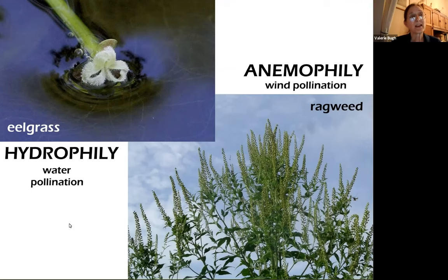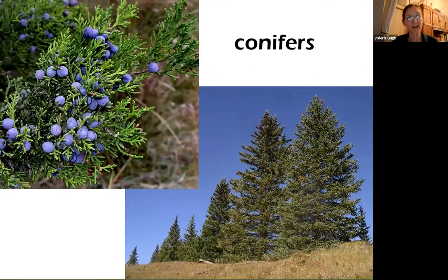Much more common is anemophily, which is wind pollination. If anybody suffers from ragweed allergies, you know what wind pollination does — a plant produces copious amounts of pollen, it gets airborne, it's lightweight, it travels through the air and finds the right plant. Our conifers are also pollinated this way. Just think cedar fever, and that season is coming up — so prepare.